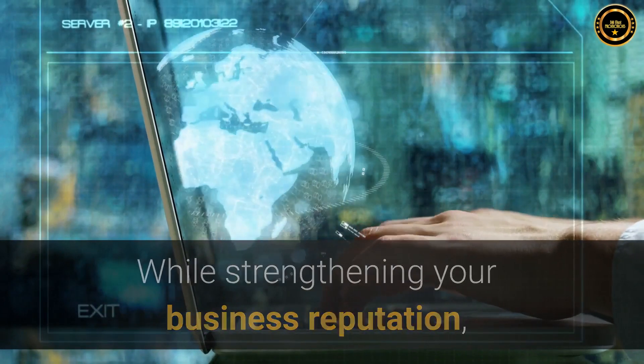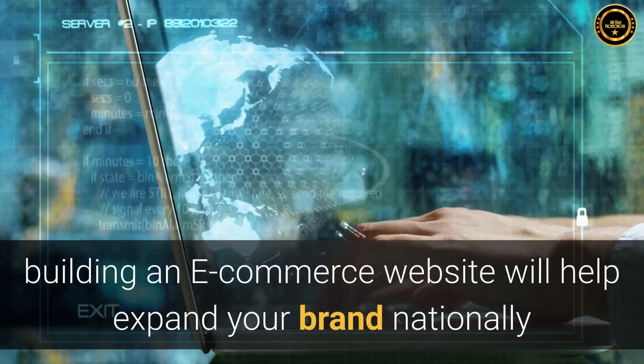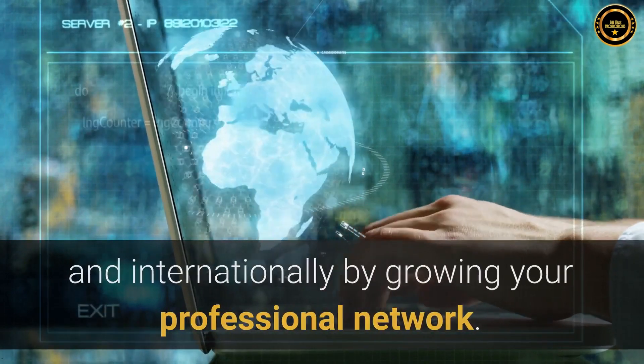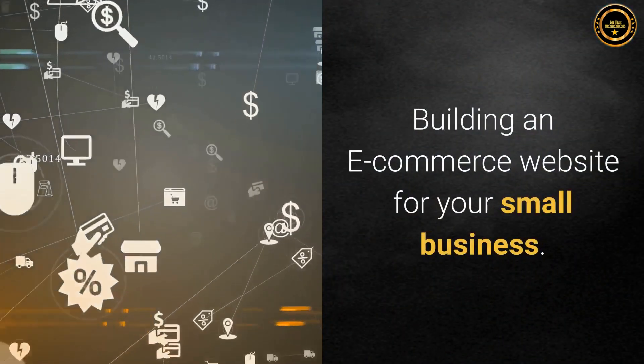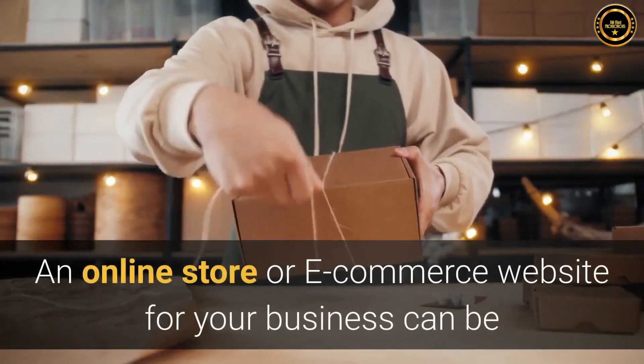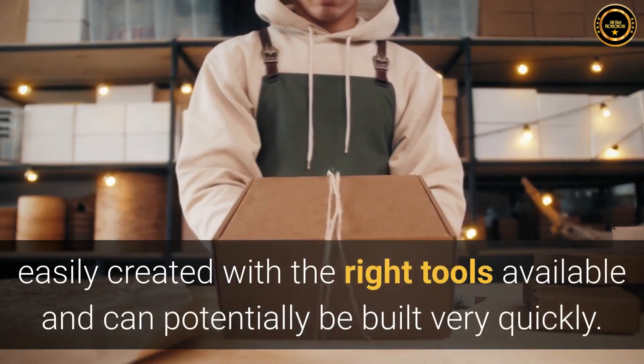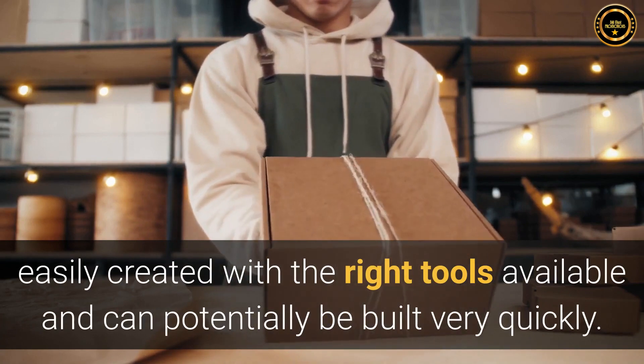While strengthening your business reputation, building an e-commerce website will help expand your brand nationally and internationally by growing your professional network. An online store or e-commerce website for your business can be easily created with the right tools available and can potentially be built very quickly.